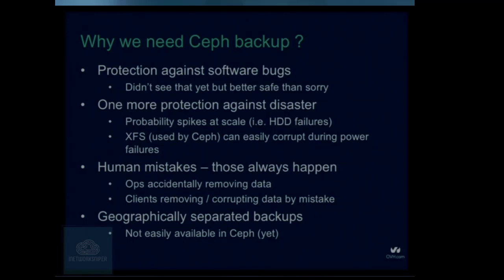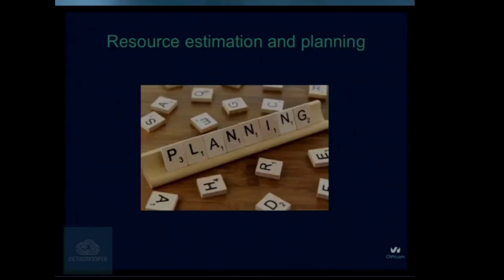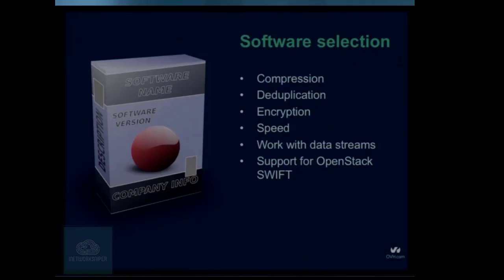So we know what we want — let's do some planning. We started planning what we want to do with our backups. Let's first think about backup software. We need some kind of software that will back up our infrastructure. We made a few assumptions about what we want: compression — because if we compress data, we will need less backup storage, which means cheaper, and we can upload faster.